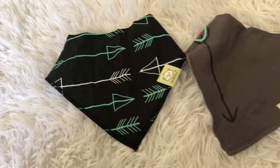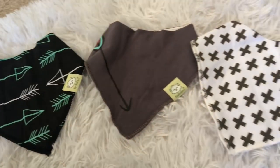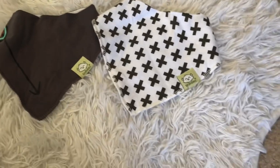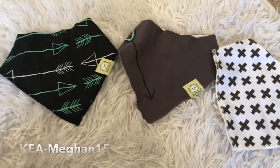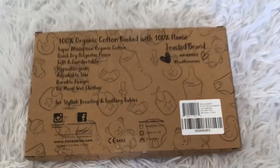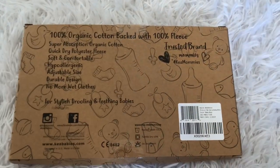And if you're interested in anything from Kia Babies, you can use this code that's right here on the screen. It will get you 15% off anything plus free U.S. shipping. Make sure you follow Kia Babies on Instagram, and I'll leave their website down below.